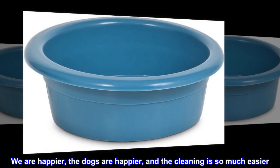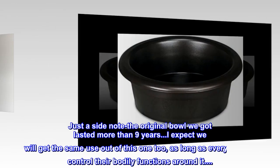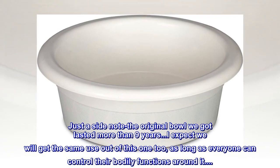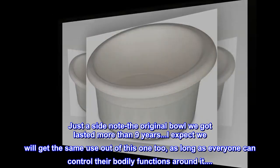We are happier, the dogs are happier, and the cleaning is so much easier. Just a side note — the original bowl we got lasted more than 9 years. I expect we will get the same use out of this one too, as long as everyone can control their bodily functions around it.